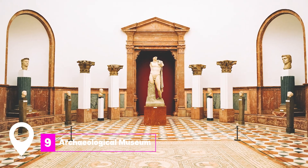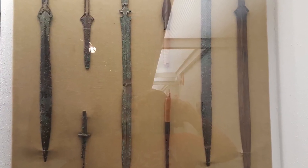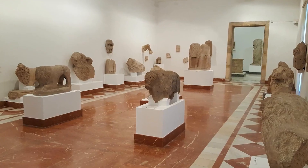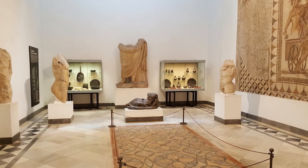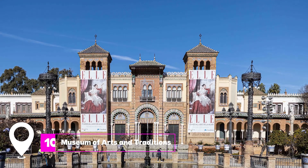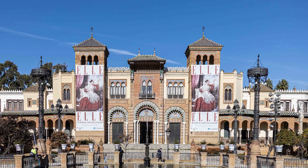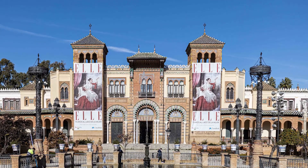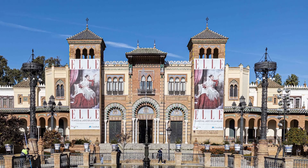At number nine, we have the Archaeological Museum. This museum houses significant artifacts from archaeological sites around Seville province, including exciting finds from the Bronze Age, offering visitors a glimpse into the region's rich history. At number ten, we have the Museum of Arts and Traditions. This museum showcases Seville's traditional industries, households, and customs through displays of everyday items and workshops related to the city's historic trades.